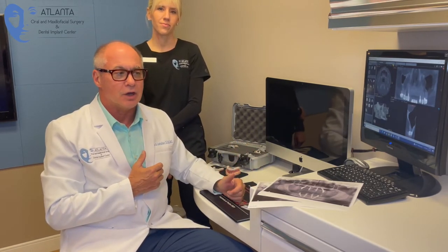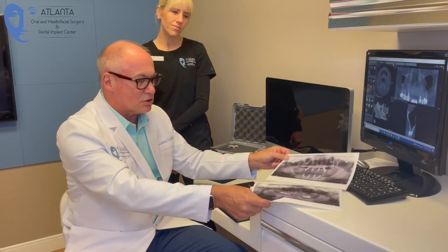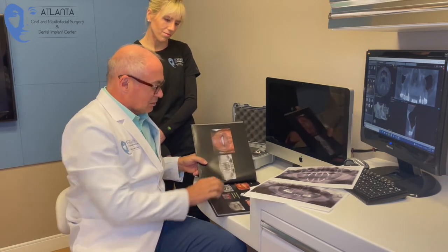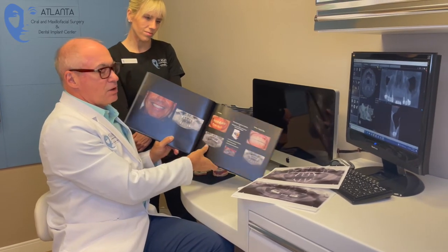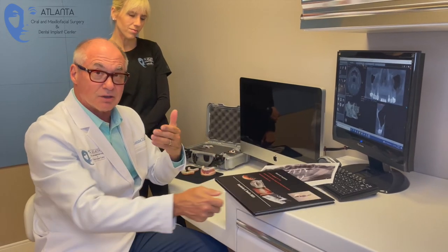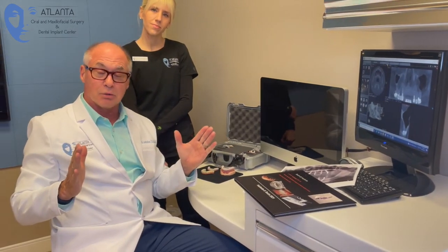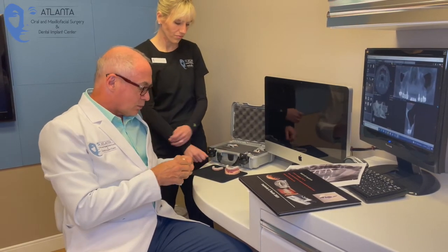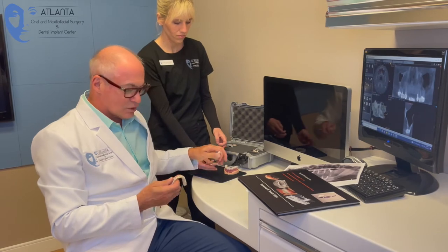When you come in, we'll determine how many implants are best for you and discuss your budget. The fee can range from $16,000 to $17,000 per jaw, or $22,000 to $23,000 depending on your needs — four implants versus six implants, depending on the size of your jawbones, your chewing forces, and the aesthetics you're looking for.